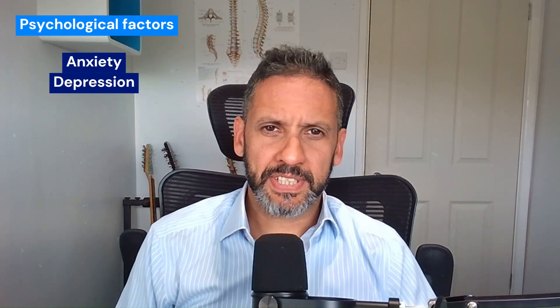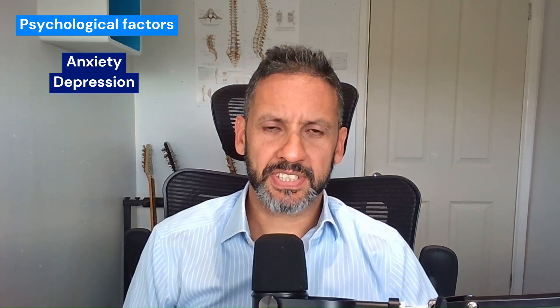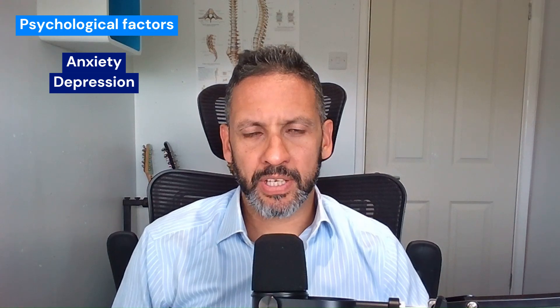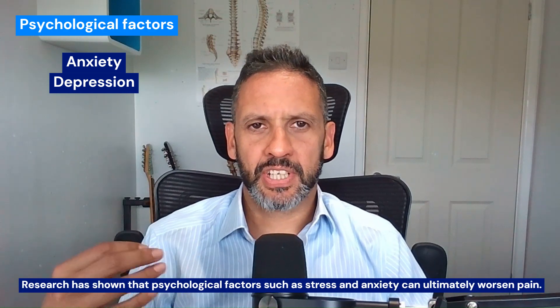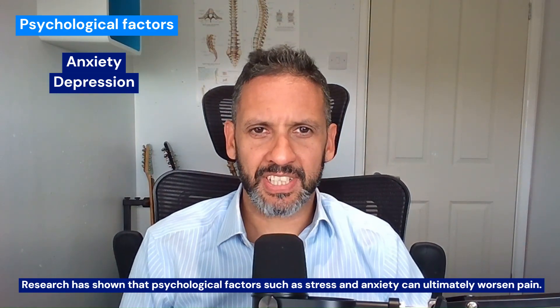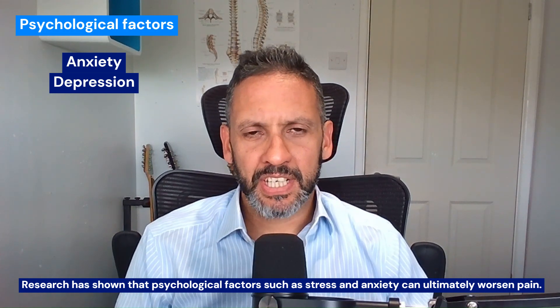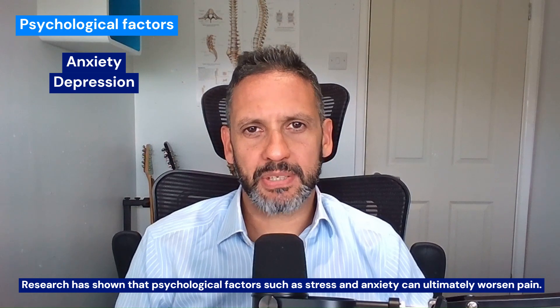Anxiety and depression pre-existing statistically do make it more likely, and I've discussed this in my interview with Peter O'Sullivan and his work on cognitive functional therapy. Whilst you may have a physiological cause of pain, we know for a fact that psychological factors — emotion, stress, and anxiety — are very potent amplifiers of pain. So these are preexisting factors that put you at risk of making your back pain worse with surgery.